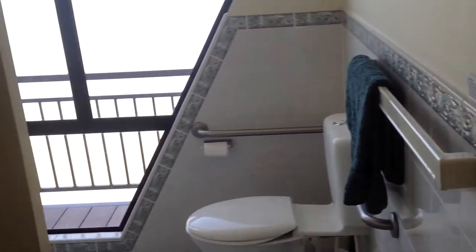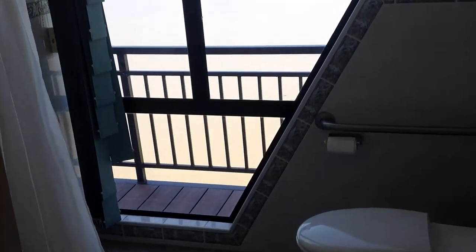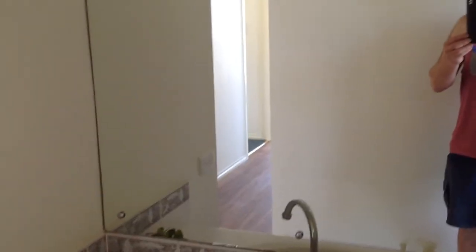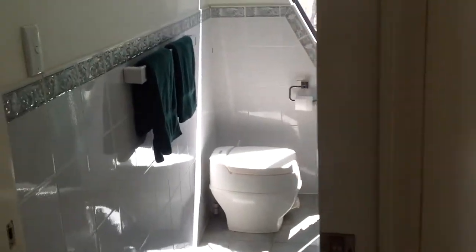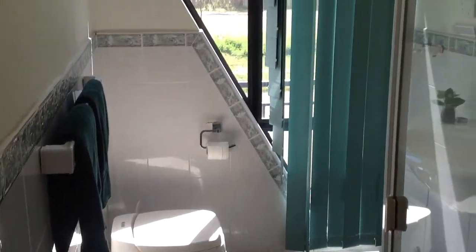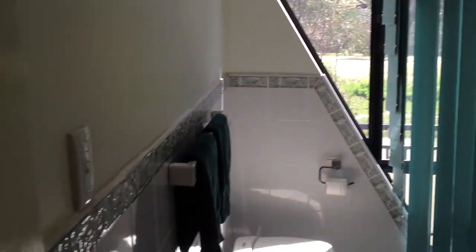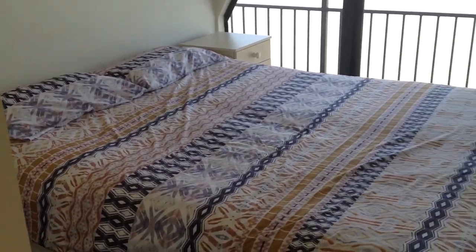First bathroom, set up for wheelchair access. Powder room. Second bathroom, second shower. Each room has evaporative air conditioning that gets piped right through the houseboat.